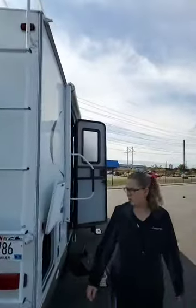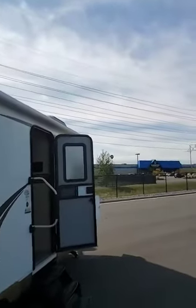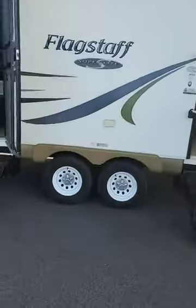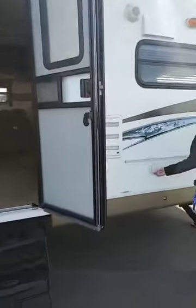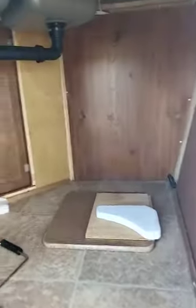Beautiful back window. Here's the other side of the pass-through storage. You do have the spot for the grill. Power stabilizer jacks. The awning goes pretty much the full length of the camper. Two doors, two D-handles, dual axle. You do have your low point drain up front and your propane connection right here for that grill — grill hooks on here. Beautiful. Does have a nice little storage space up in the front here as well.